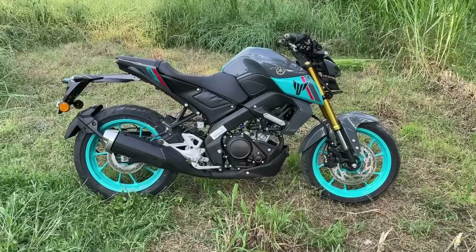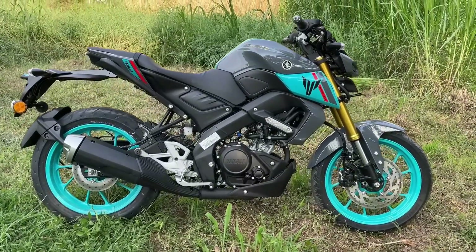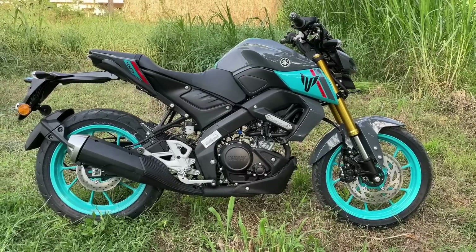The second vehicle is the MHA MT-15. It is up to 155cc in this vehicle. It produces 18.4 PS and 14.2 Nm. This power and torque comes from a 155cc engine.